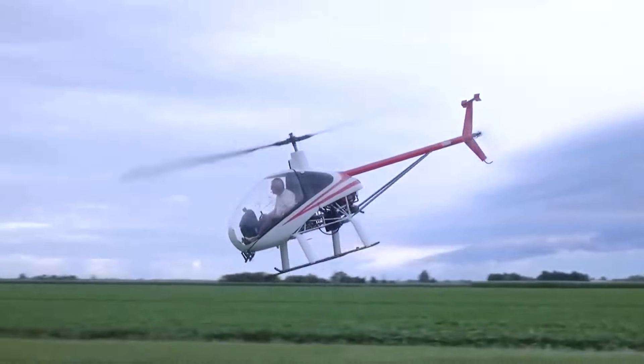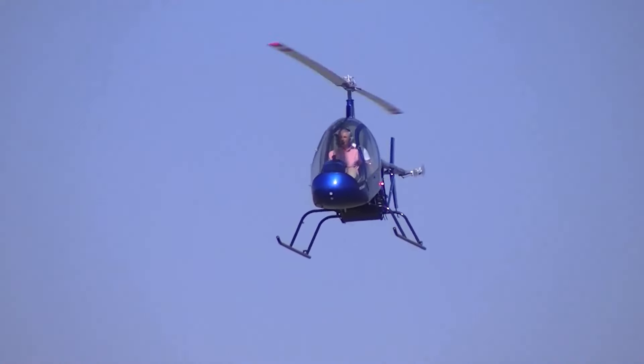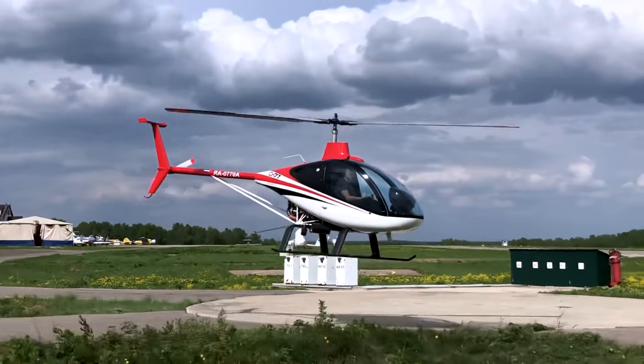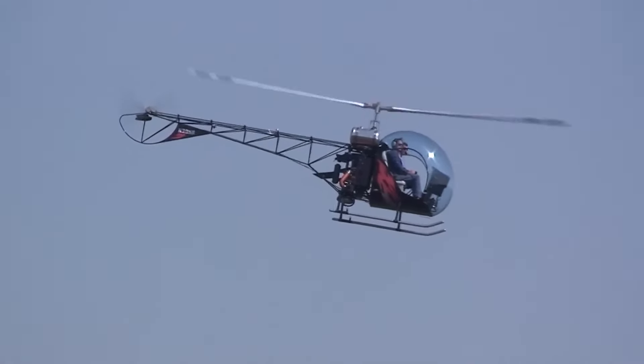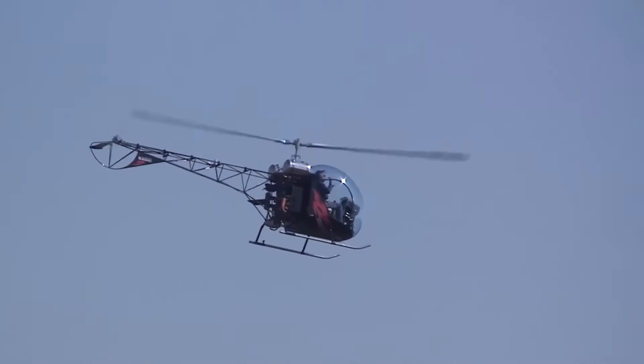Flying a small ultralight helicopter offers an exhilarating sensation akin to soaring through the skies with the freedom of a bird. These small helicopters are designed to carry just one or two individuals, providing unforgettable moments that cannot be replicated anywhere else.